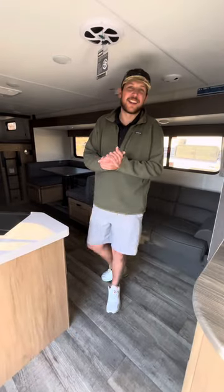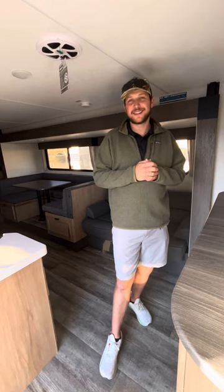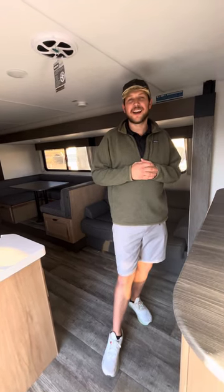If y'all love this unit, I'd love for y'all to give me a call down here at Camping World Van Buren. Our number is 479-689-2331. Don't be afraid to ask for me by name — my name is Dylan.